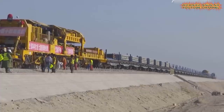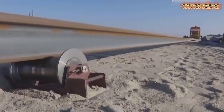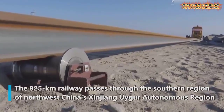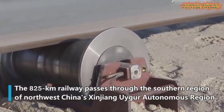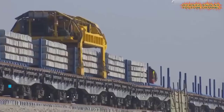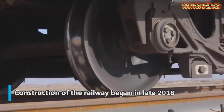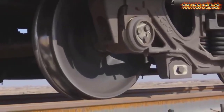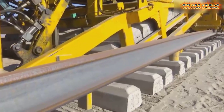This is the ballast-less track construction of Anhai Bay Bridge, off the cross-sea Fuzhou-Xiamen High-Speed Railway. Complex conditions on the sea made it very challenging to maintain the stability of the track on this long cross-sea bridge, but it was completed successfully.